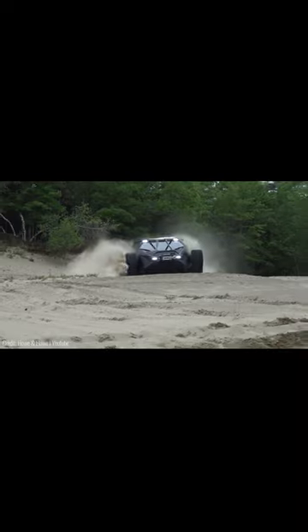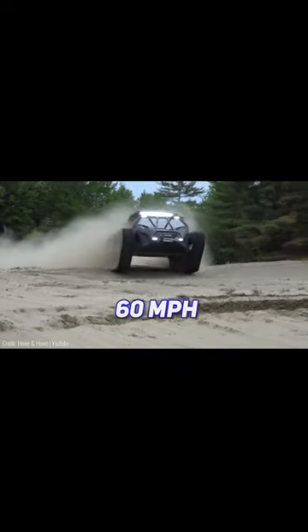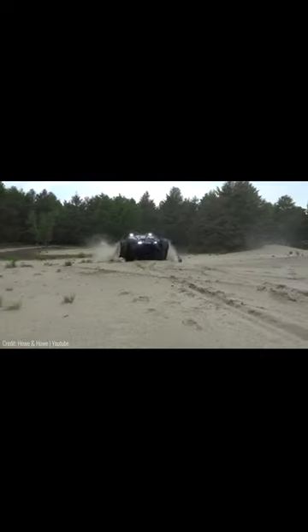What's more, it does all that at some super insane speeds, as it can easily exceed the 60 miles per hour highway speed limit. In fact, it's so nimble and fast that it can literally jump over ramps and fly over obstacles with ease.